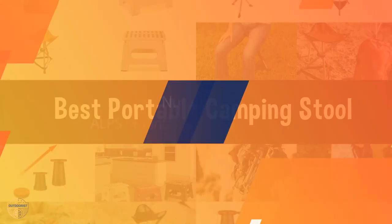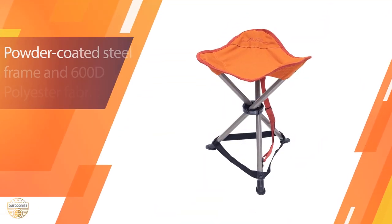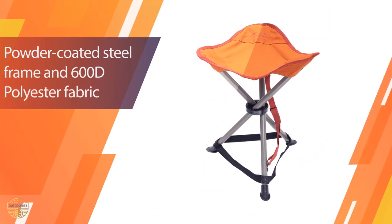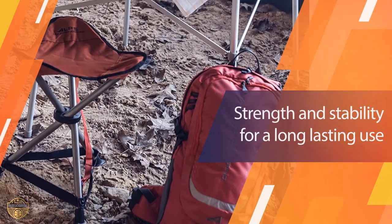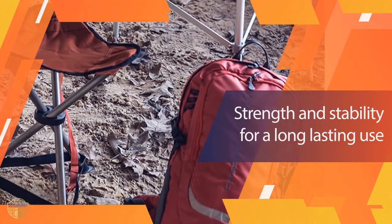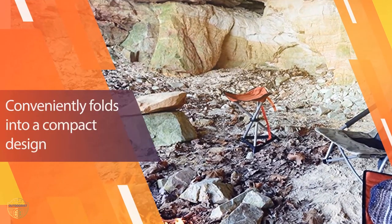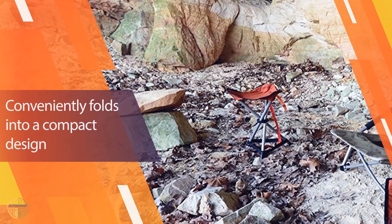Number one: most popular, ALPS Mountaineering Tri-Leg Stool. This stool is very comfortable and sturdy — it's a must-have for any outdoor enthusiast. It's very comfortable for carrying around if you're looking for a folding stool that's comfortable to sit in.